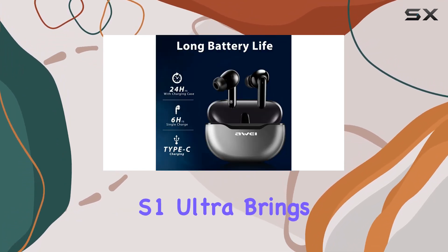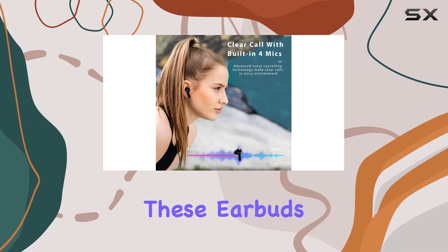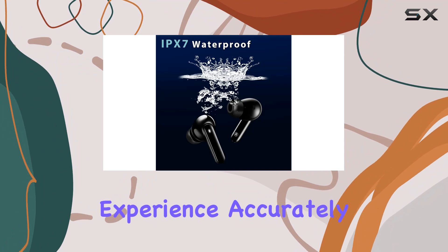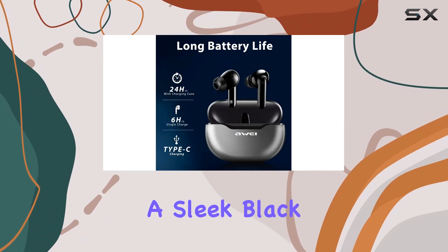The Away S1 Ultra brings versatility with its music and game dual mode. Whether you're into movies, music, or gaming, the gaming mode ensures excellent audio and video synchronization, accurately reproducing sounds like footsteps, gunfire, and car engines during intense gameplay.